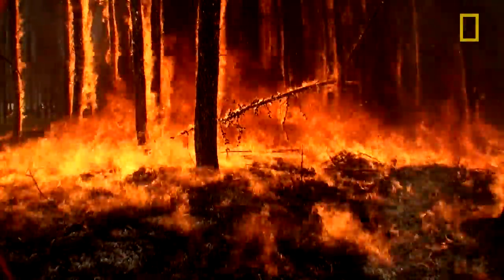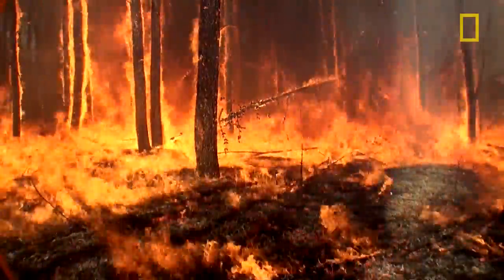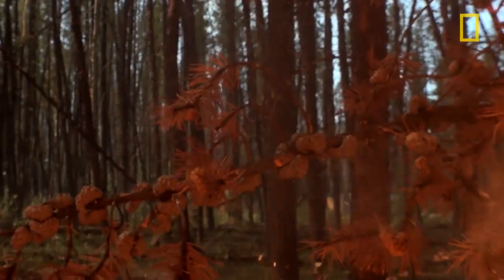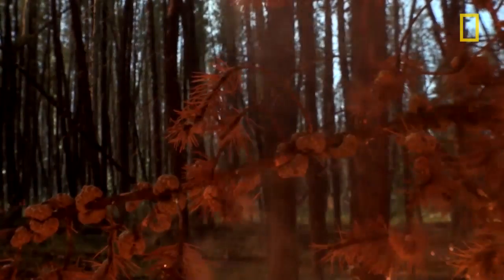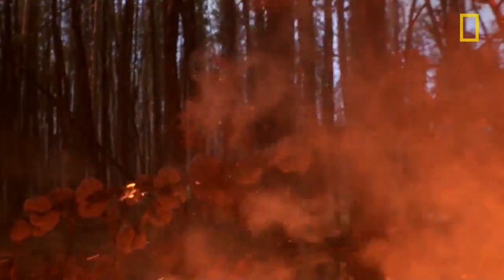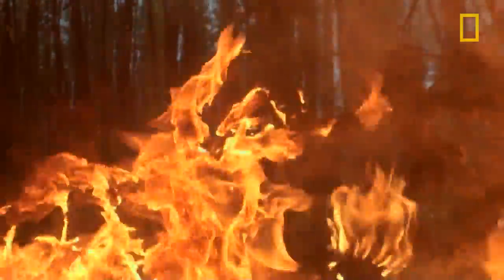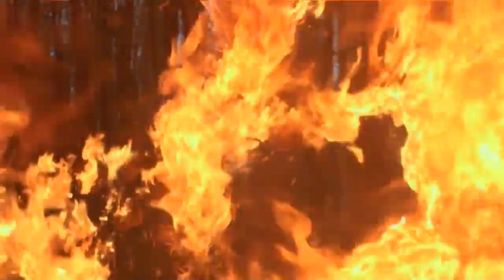The most compelling thing about fire is that you're seeing one of nature's fiercest forces up close. When you see this force of nature just tearing through the forest, you feel really small and insignificant. And at the same time, you feel like you're getting a real close-up glimpse of something that's been going on for millions of years.